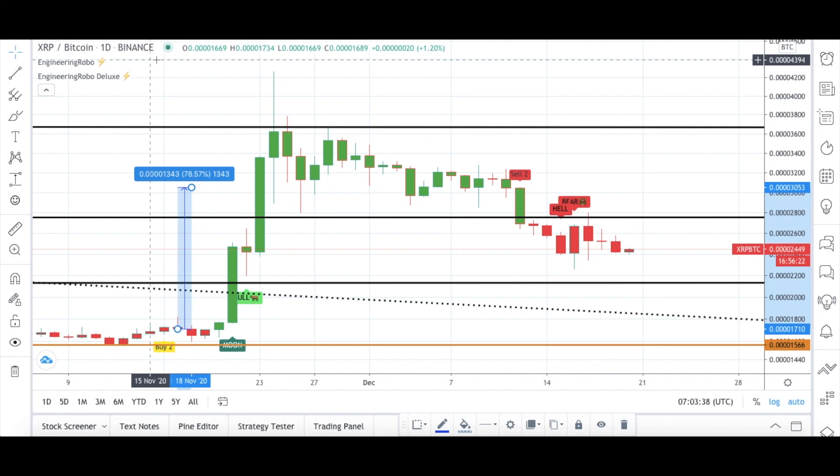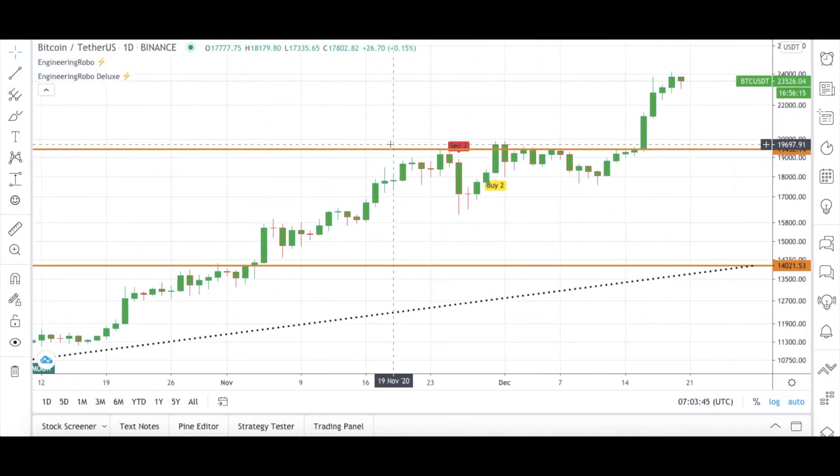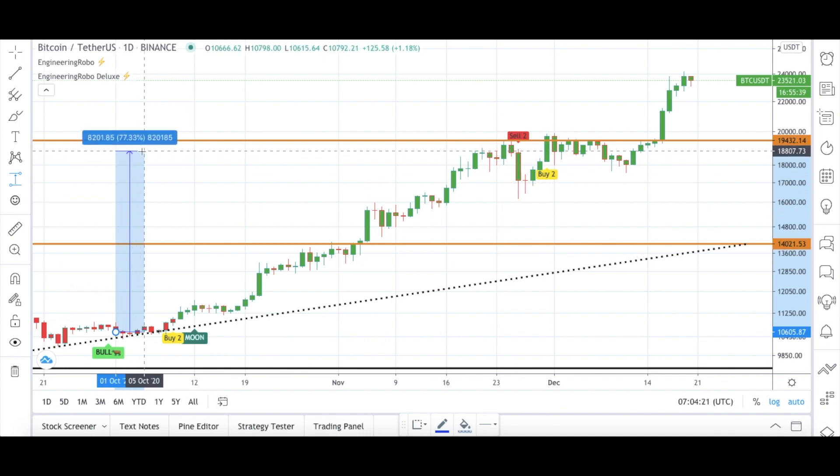Let's take a look at BTC/USDT. Good things are happening with Bitcoin at the moment. Using three different Engineering Robo signals on Bitcoin, as you can see, right before the candles started going up, the buy signals worked amazingly. With the Bull, Buy 2, and Moon signals, they were present on September 30th — the Bull signal first, then Buy 2 and Moon became present on October 2020. From this Bull signal until the next sell signal, Bitcoin was up 76%.